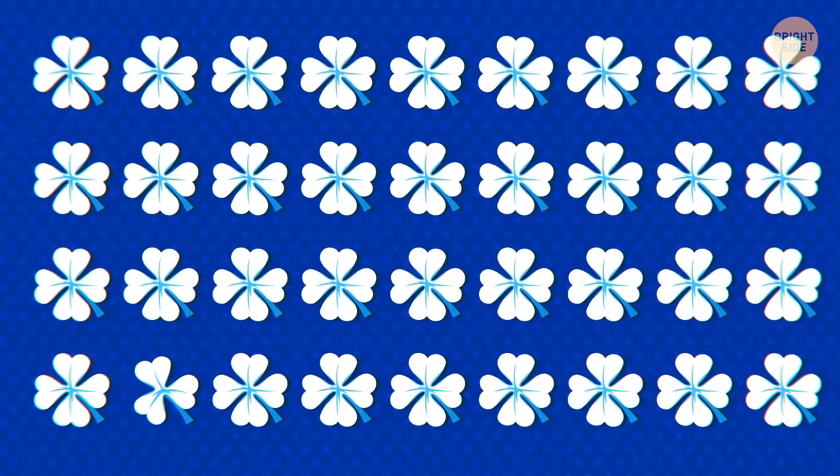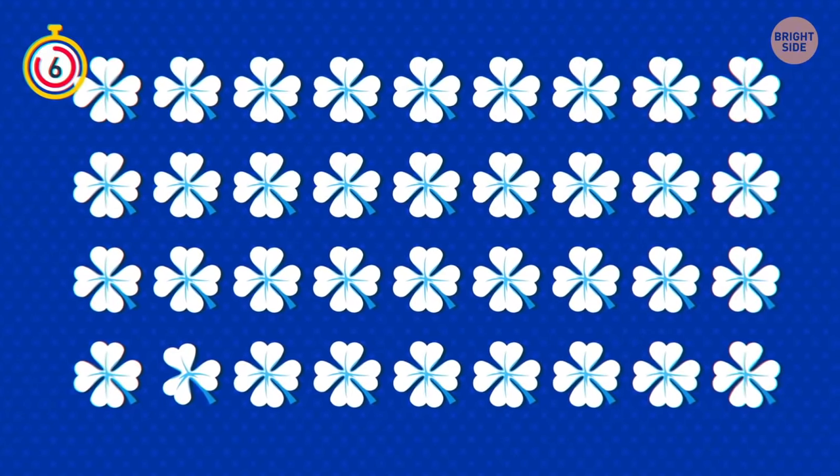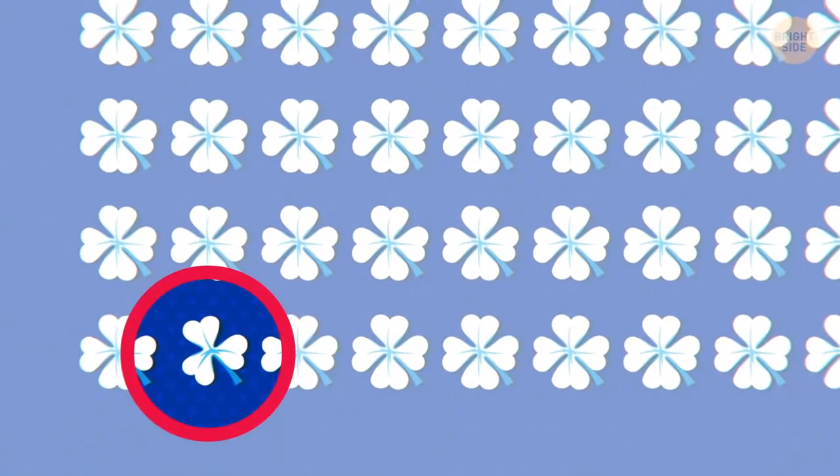One of these clovers is unlucky — it only has three leaves! Can you spot it? It's the one in the bottom row!